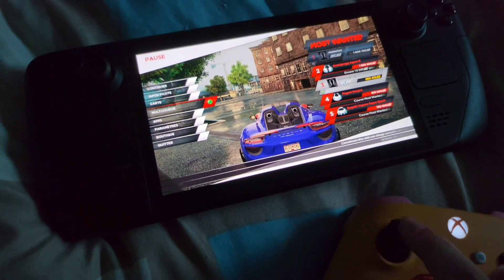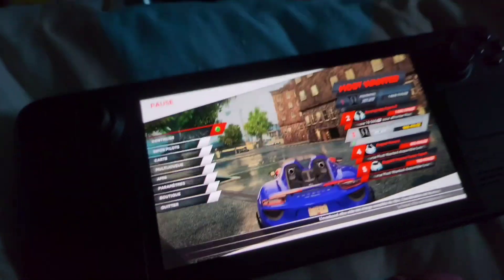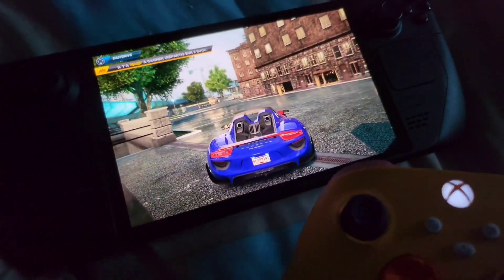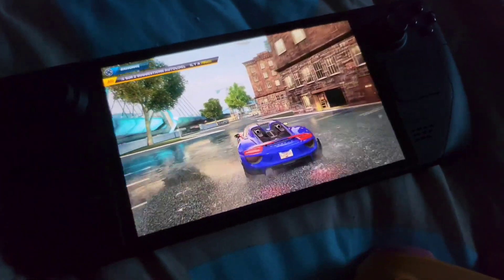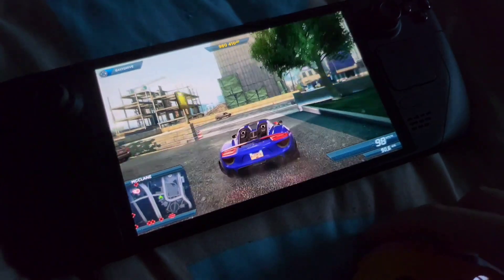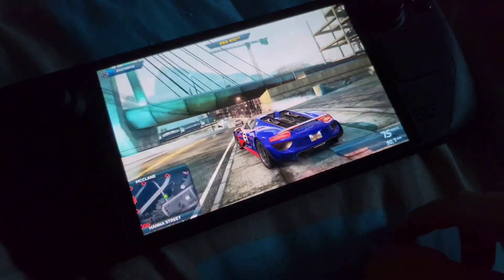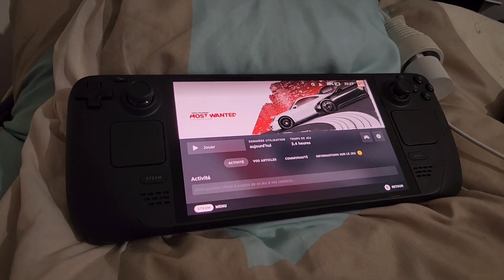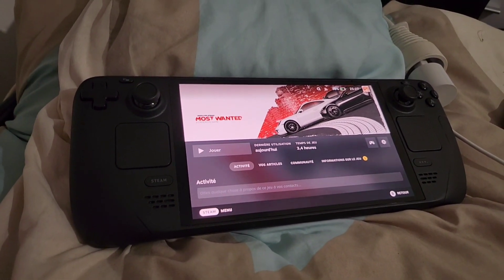So here is the game — no more input from the Steam Deck, but the controller input works just fine. If I move the joystick, it is recognized as the controller, and I can move everything. It just works. I hope this will help you enjoy the game more. Thanks for watching.